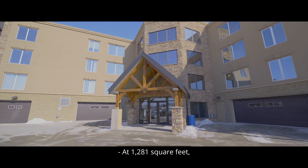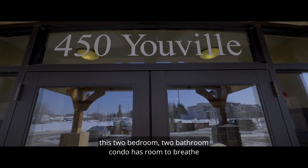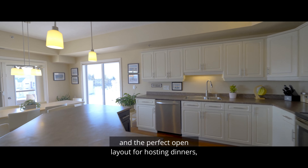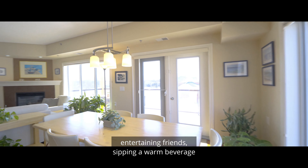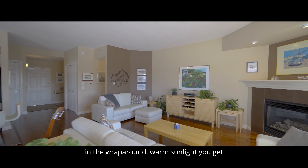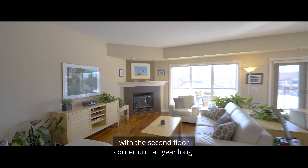At 1,281 square feet, this two-bedroom, two-bathroom condo has room to breathe and the perfect open layout for hosting dinners, entertaining friends, sipping a warm beverage by the gas fireplace on a chilly evening, or just kicking back and relaxing in the wraparound warm sunlight you get with a second floor corner unit all year long.